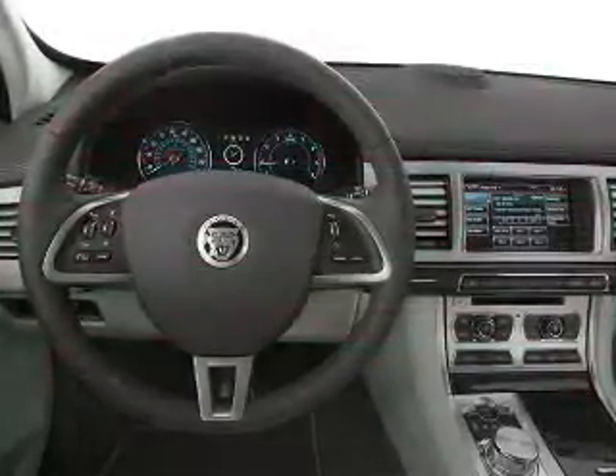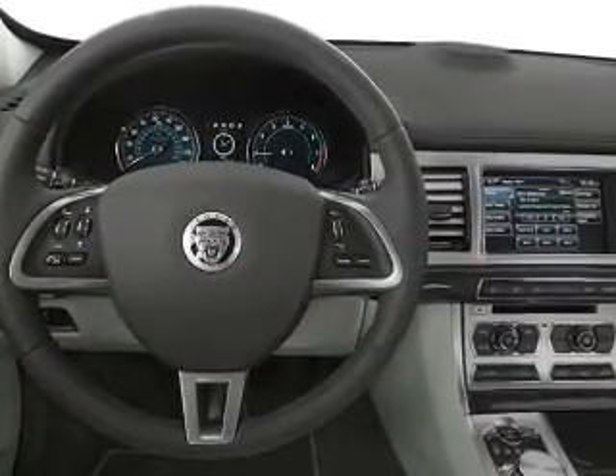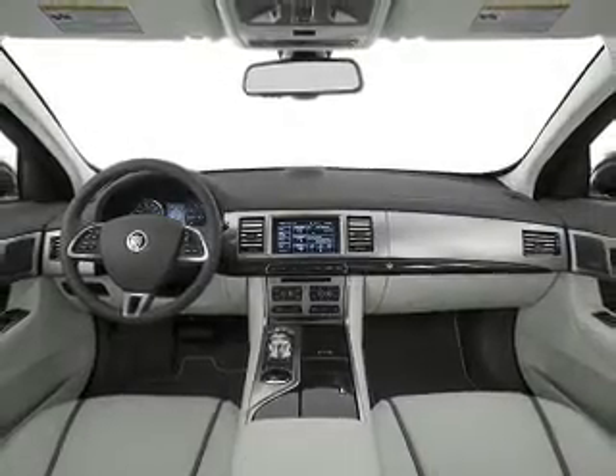Leather seats, power door locks, power windows, cruise control, Bluetooth wireless, an AM-FM stereo with a CD player, and power mirrors.